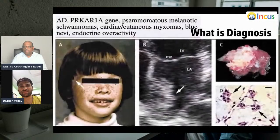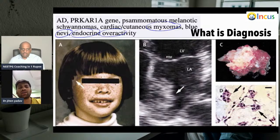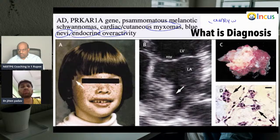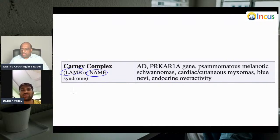Melanotic schwannomas with cardiac cutaneous myxomas, blue nevi, with endocrine overactivity — what is your diagnosis? This is Carney complex, which is autosomal in nature. The PRKAR1A gene is involved, there is endocrine hyperactivity, cutaneous and cardiac myxomas, and schwannomas. Carney complex is also called LAMB syndrome or NAME syndrome — myxomas, melanotic schwannomas, cardiac and cutaneous myxomas, blue nevi, and endocrine overactivity.